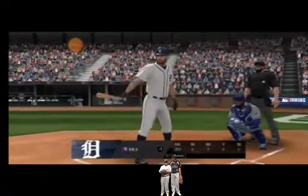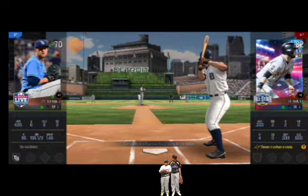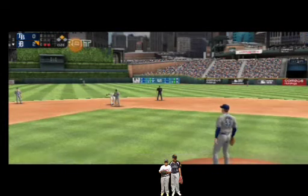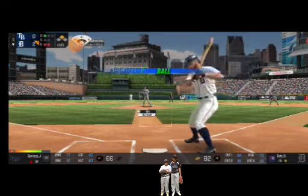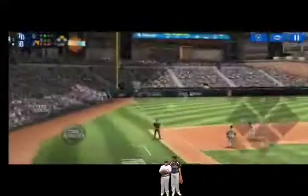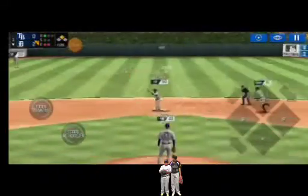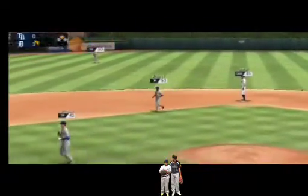Two outs. Runner on second. He's standing back in the batter's box. He checks the runner. He's in a full wind-up. Batter's got a good eye. Ball one. He delivers. Now that was a quality at bat. Throw to second base. He made the tag in time. And to the plate he comes for a run.